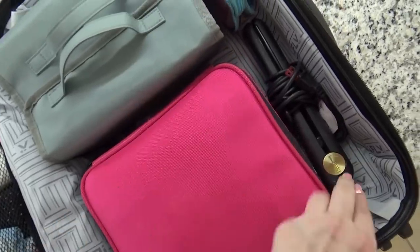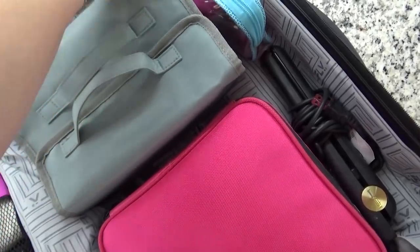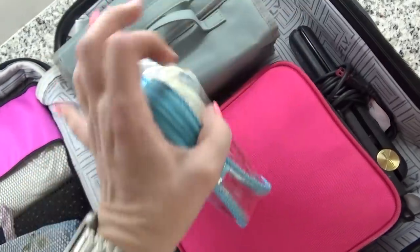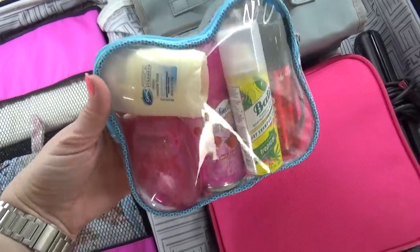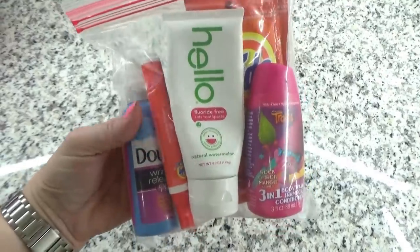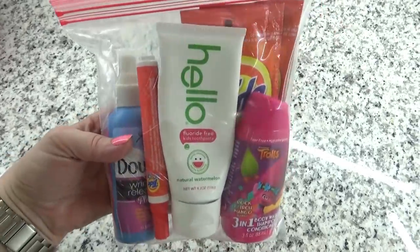My favorite wipes are the grapefruit kind. Next to my makeup case is where I like to put my flat iron and my curling iron. Then I also have a couple of bags of necessities — in one I have hairspray, dry shampoo, shaving cream, lotion, and deodorant. In the other I have detergent, shampoo, gel, toothpaste for the travel toothbrushes, and some stain remover.